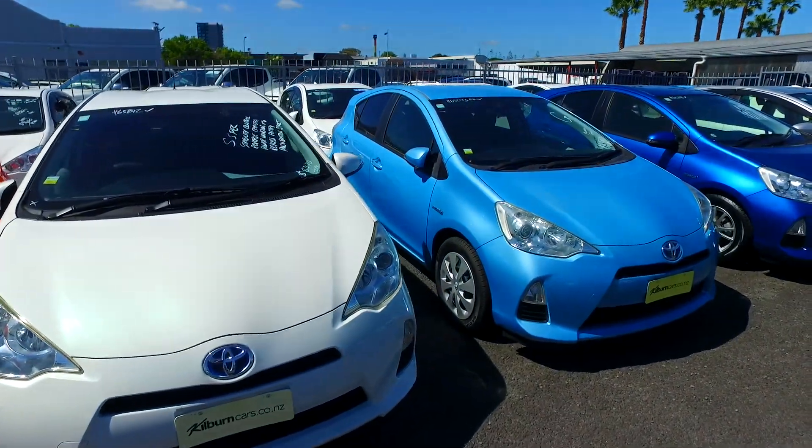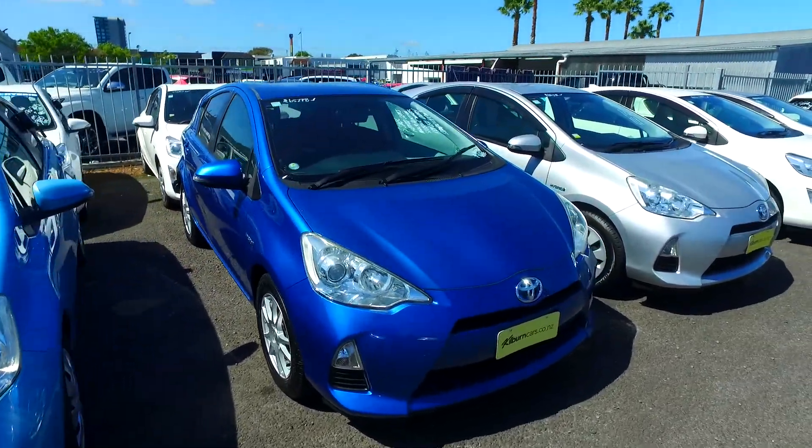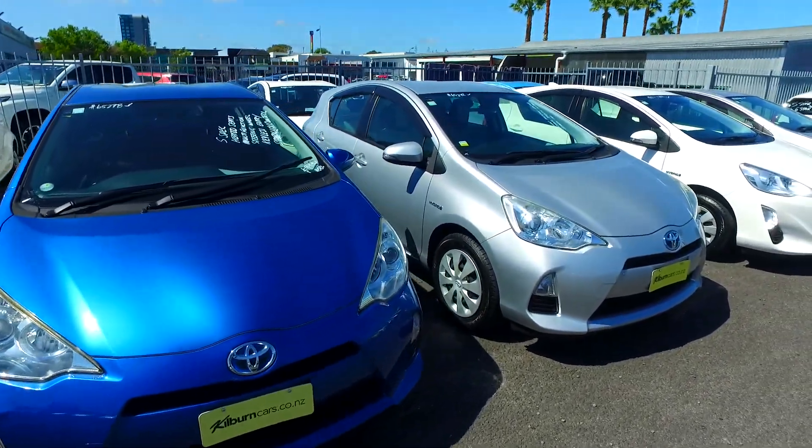Now the car you inquired about is $7,470 plus on-road costs, which makes it $7,965 drive away. Your offer of $6,000 is going to be about $2,000 short of what we're requiring — unfortunately well below our cost price.